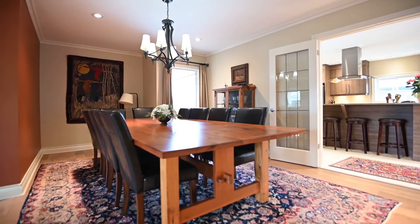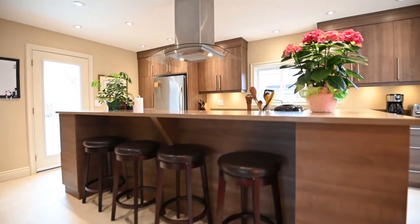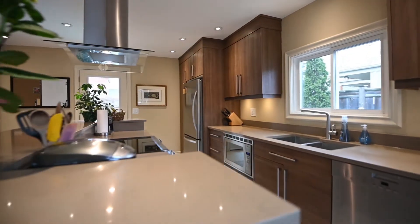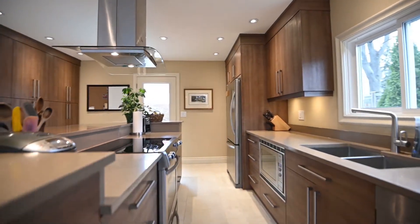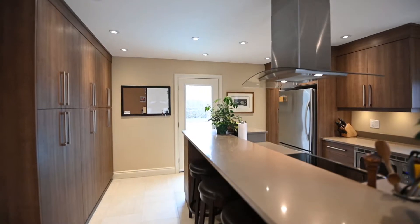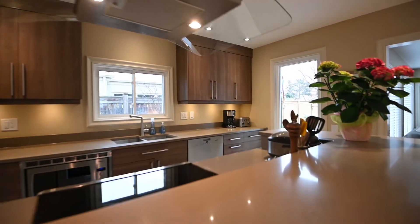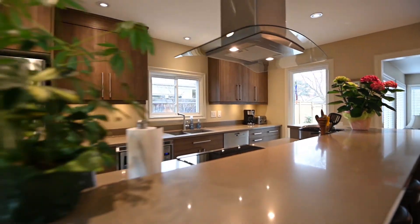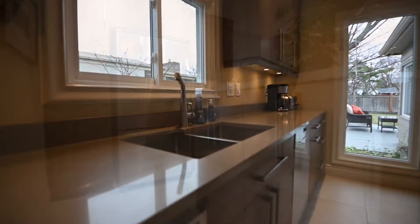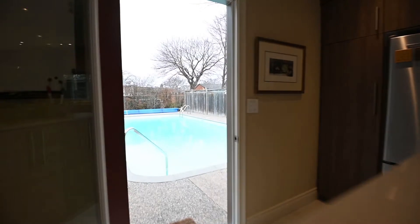Beyond the French doors is the renovated kitchen loaded with fine things. Quartz countertops, tall sleek cabinets, and lots of natural light will make this a favorite place to be. The storage is impressive, the breakfast bar is built in, and a garden door leads to the pool deck — the first of three yard walkouts.